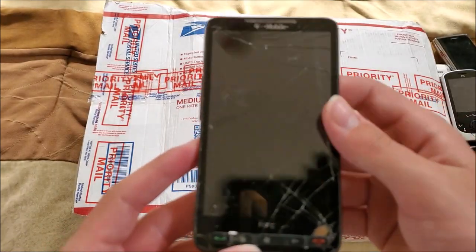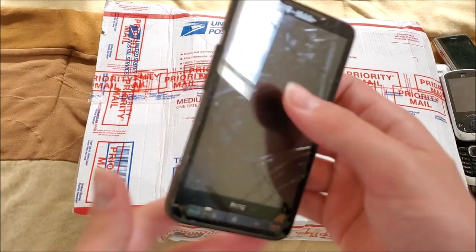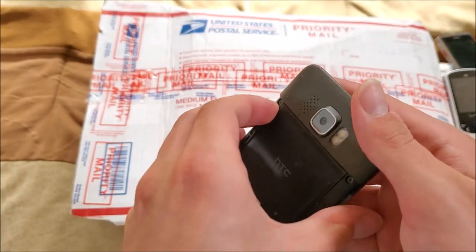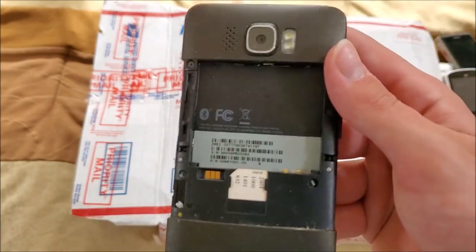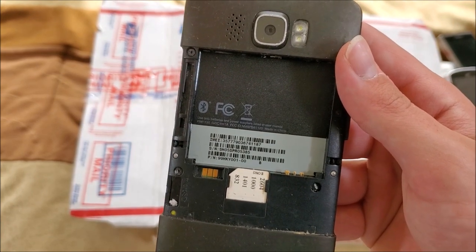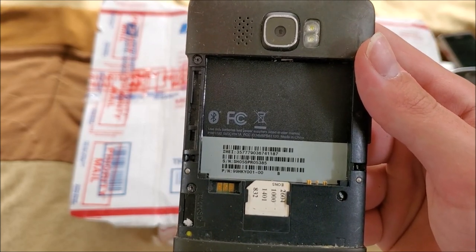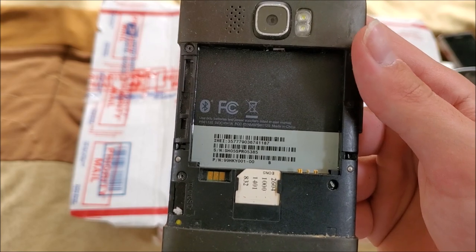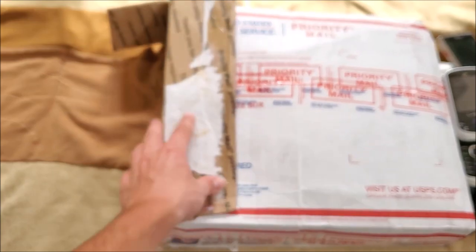Here's an HTC Windows Phone on T-Mobile. This one's pretty beat up and might not work because of the cracks on it. Model number is PB8-1120 — I'm sure that one has an actual name too.